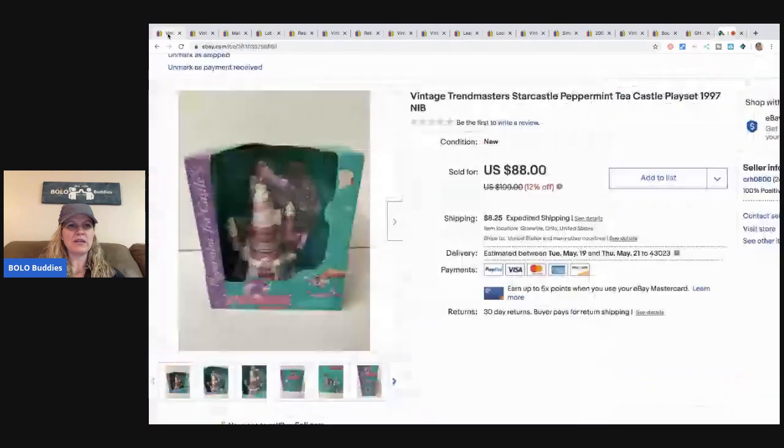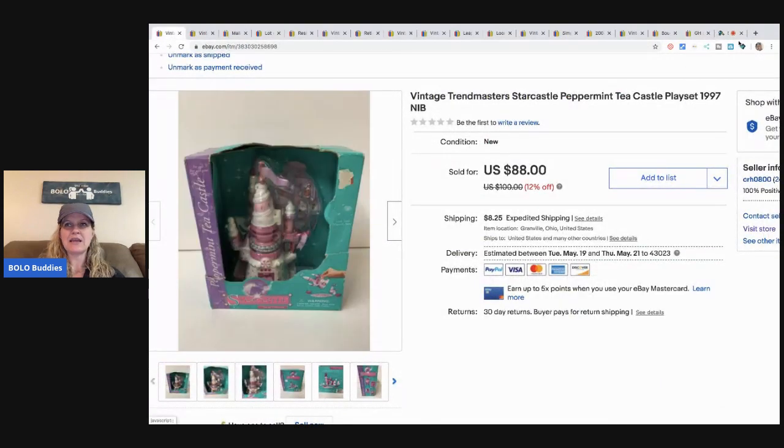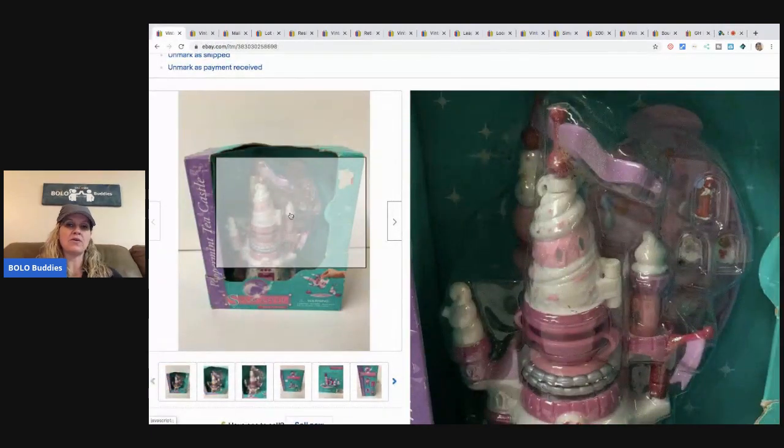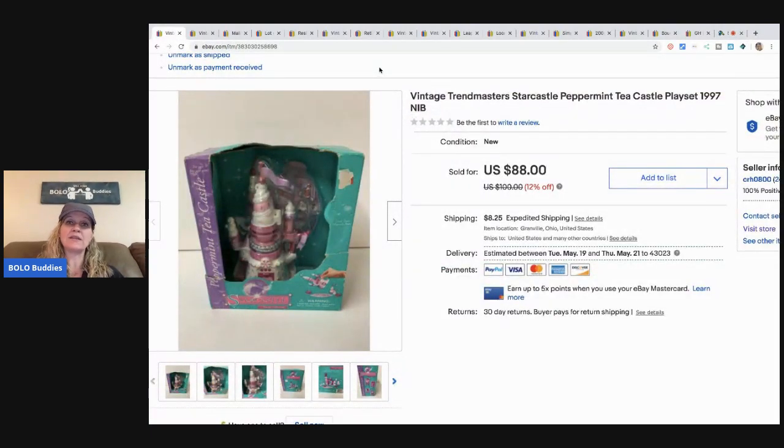I did a little Instagram video on this first item when I sold it. If you're not following me on Instagram, definitely go check that out — it's bolo_buddies_resellers. I also have a Facebook group where I show tons of links of auctions selling for big money to help you guys learn. Those links are down in the description.